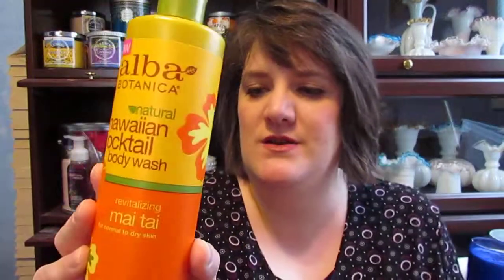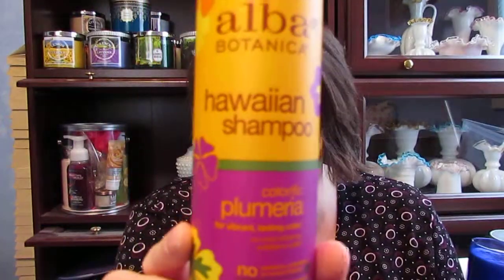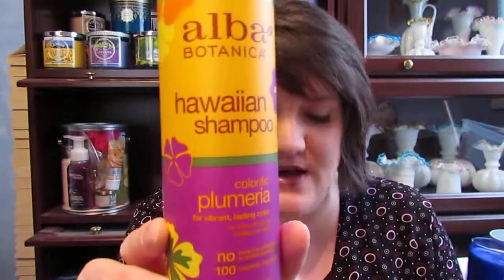Then I got some Alba — I got a body wash in Mai Tai, and that was $3.99. And then I got the Alba Hawaiian shampoo in Colorific Plumeria. That was the most expensive thing I got — it was $5.99.